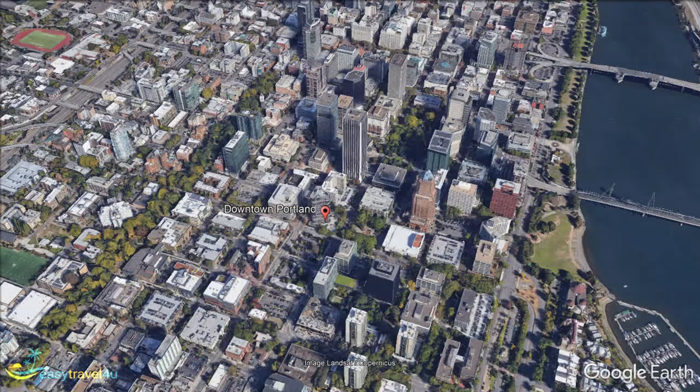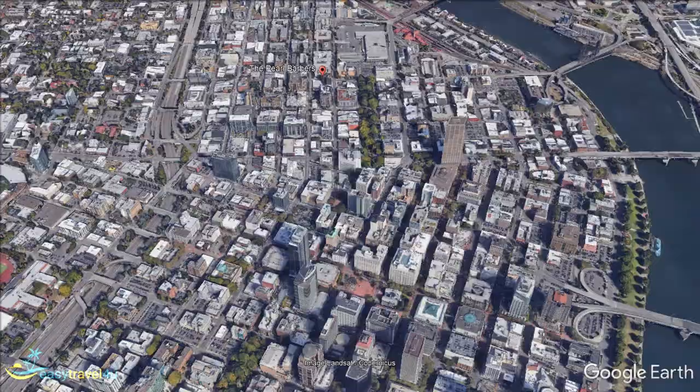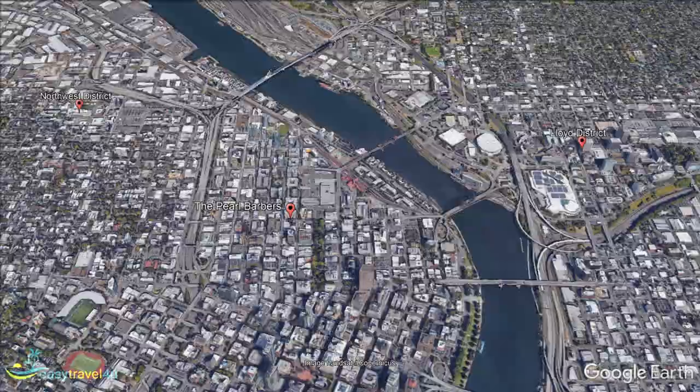Our next destination, the Pearl District, is located immediately to the north of downtown. Formerly an industrial area, it has been slowly being developed since the 80s into the diverse neighbourhood that you will find there today. Many of the old industrial buildings still remain, simply having been repurposed to house everything from shops and restaurants to residences and hotels. Some of the shops are even considered to be as iconic as the area itself, such as Pearl's City of Books, which has been in operation since 1971.